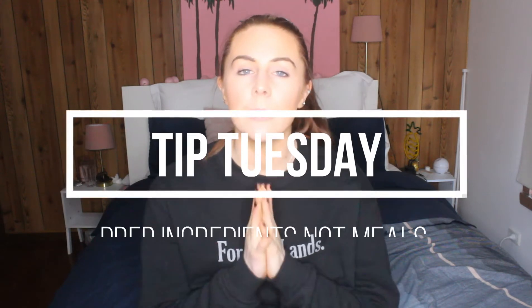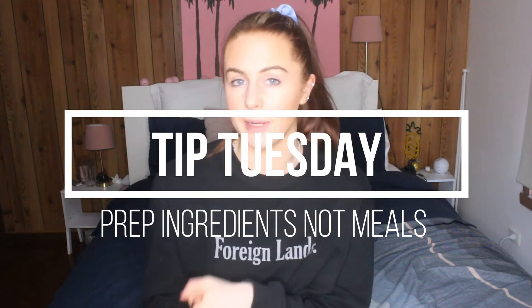Hey everyone, welcome back to the Healthy Human. Today's video is a Tip Tuesday. So today's tip is going to be prep ingredients, not meals. Now this is like meal prepping but a bit different.